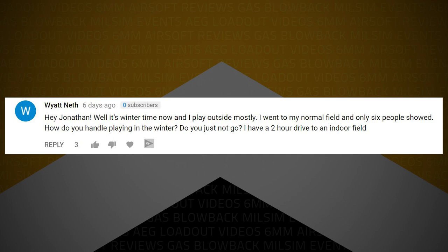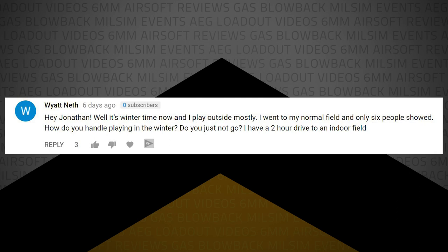WyattNath writes: Hey Jonathan, it's wintertime now and I play outside. I went to my normal field and only six people showed. How do you handle playing in the winter — do you just not go? I have a two-hour drive to an indoor field. Six people — I actually kind of rejoice in smaller games. A lot of times when I go to fields it's big games, a hundred plus people, 50 on 50, like a battle royale. But sometimes you can't take advantage of tactics. With six or ten people on a large field, you can have some amazingly fun games.